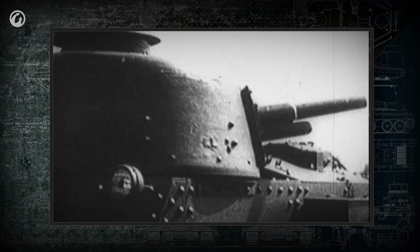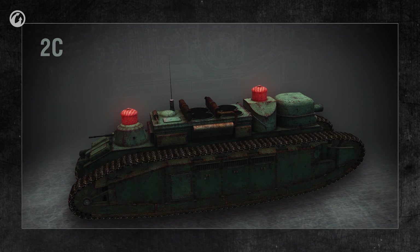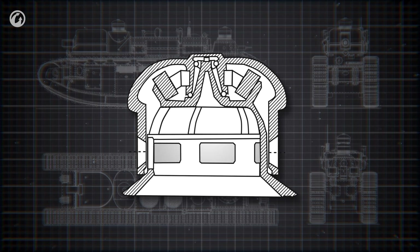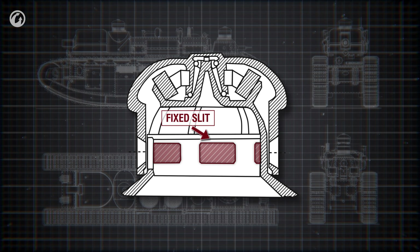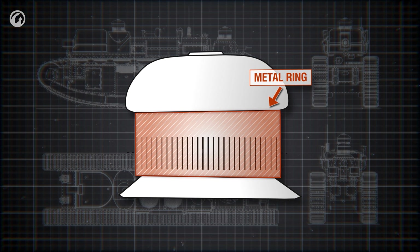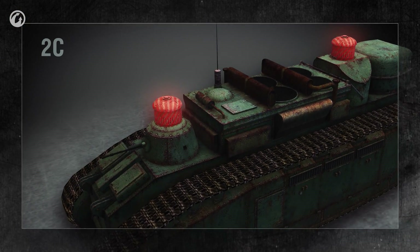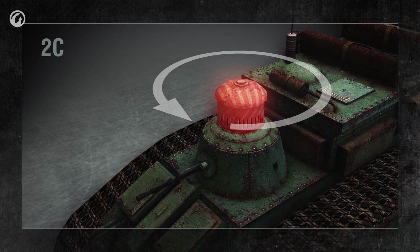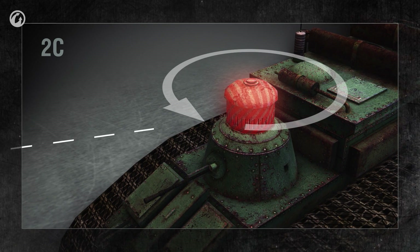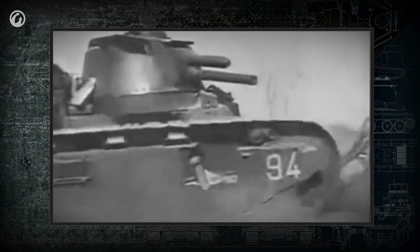The French were also the creators of another important innovation. The heavy 2C breakthrough tank had a commander cupola with a stroboscope. A fixed slit in the armor was placed in front of the viewer's eyes, and a rapidly rotating metal ring with vertical ports was put in front of the slit. A tanker constantly saw the space in front of the slit, but a bullet or shell fragment would hit the metal ring—which had a high rate of rotation—and bounce off it. Despite the originality of these devices, they were complex, unreliable, and expensive, so they didn't become widespread.